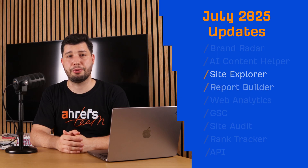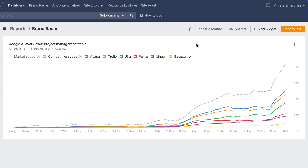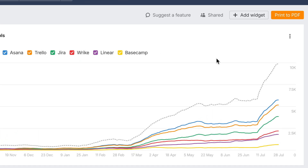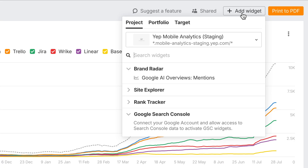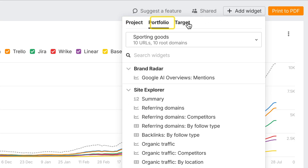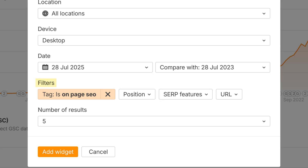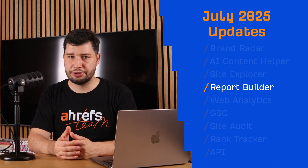Moving on to Report Builder, where our first Brand Radar widget is live — a history chart showing how often your brand is mentioned in Google AI Overviews. It's available in all tabs: Project, Portfolio, and Target. Next, all Rank Tracker widgets now support tag filters, making your reports sharper and more focused. You can filter keywords by tag, but also position, SERP features, and URL.